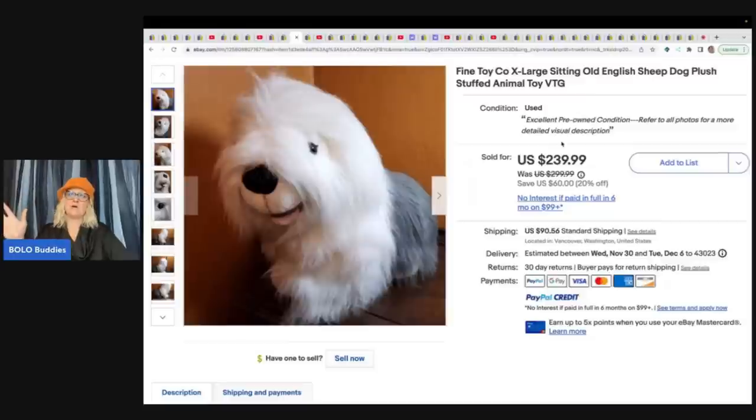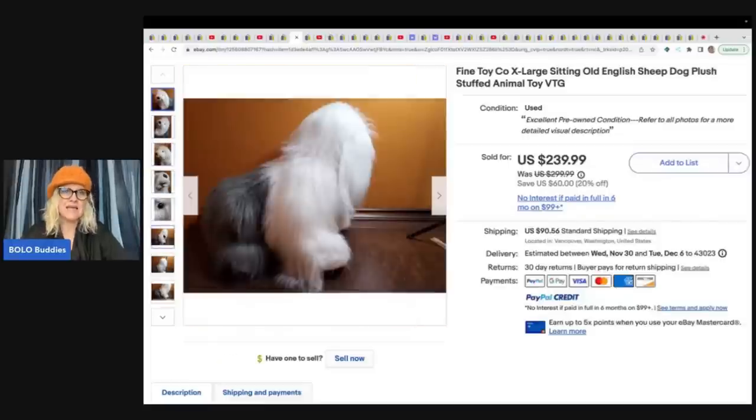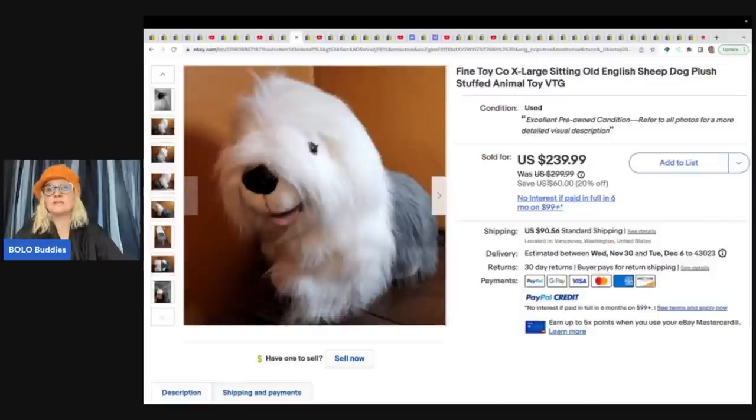Oh my goodness, the sheepdog! Look how much she sold this sheepdog for — it's incredible. It is a Fine Toy Company extra large sitting Old English Sheepdog. When you find realistic plush, they sell, and a lot of them sell for big money, especially when they really look like the dog and they're big like this. This is an incredible find. She got this at an estate sale for $5 and sold it for $239.99.